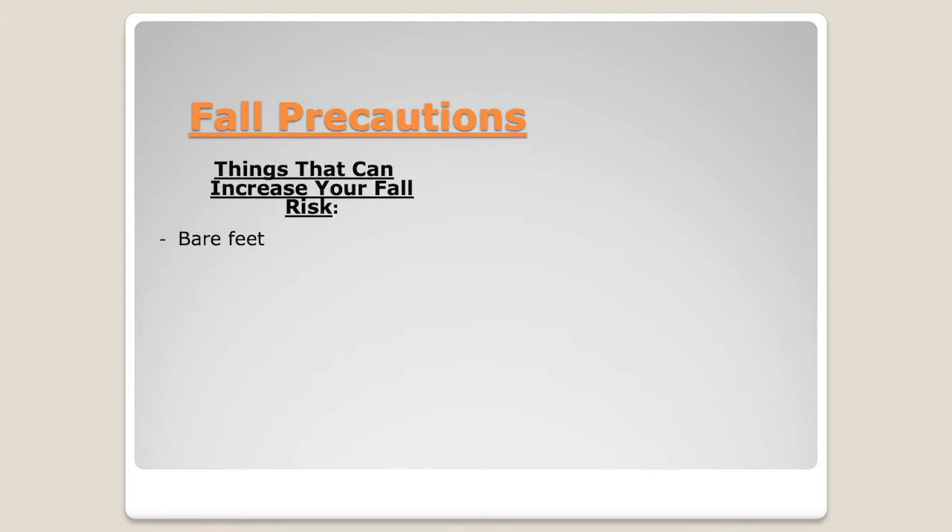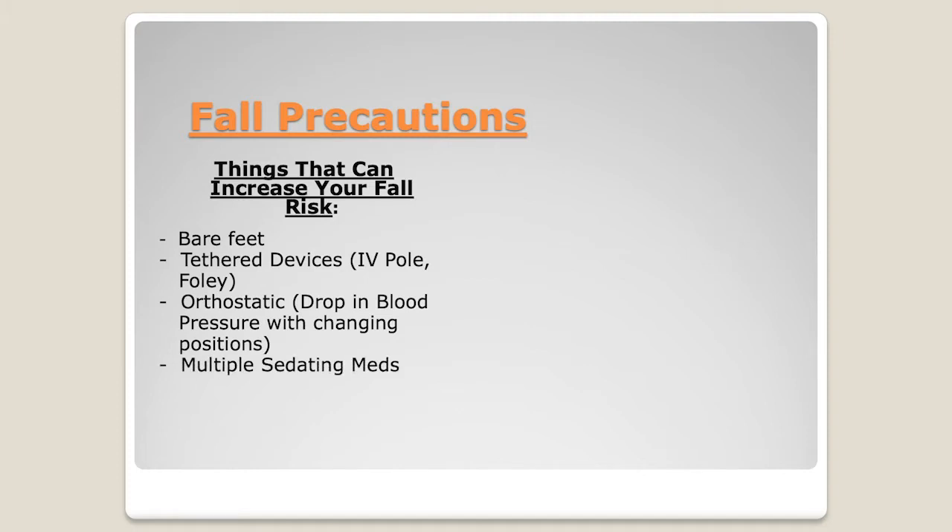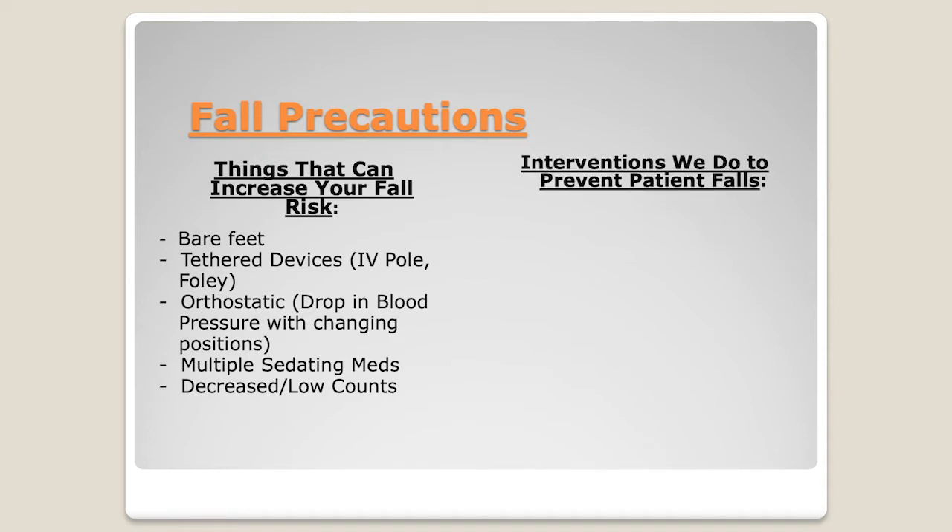No bare feet — they seem like they're not slippery, but they are. Things that can increase your fall risk include your IV pole when you're hooked up, a catheter if you have one, orthostatic drops in blood pressure, being on medications that can make you sleepy, and even just having decreased counts can increase your fall risk.